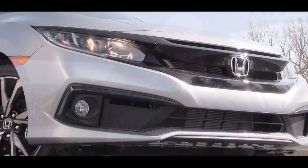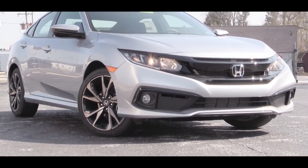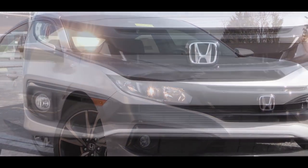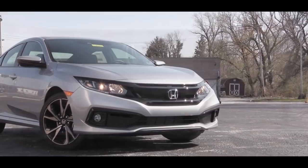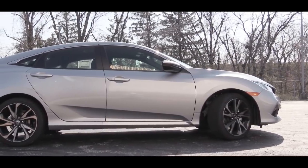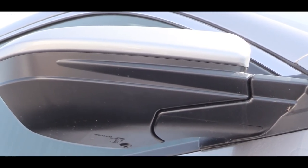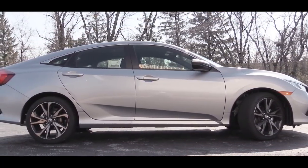Moving to the exterior: up front you will find projector beam halogen headlights standard on all trims, with automatic activation when it gets dark. The Touring trim upgrades to LED headlights. Sport trim and up adds fog lights below. On the sides there are body-colored power-adjustable side mirrors standard; EX and up gets heated mirrors, and the Touring trim adds LED-integrated turn signals in them. Chrome window surrounds come standard on all trim levels.